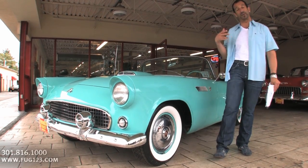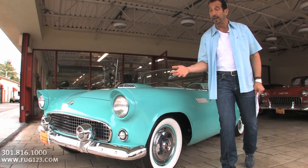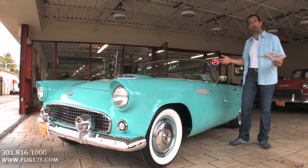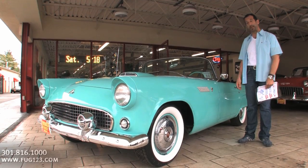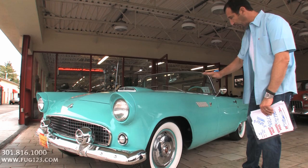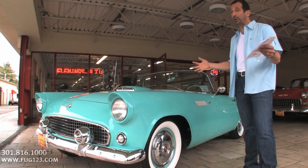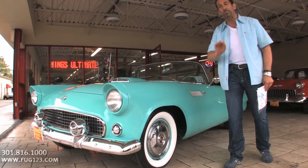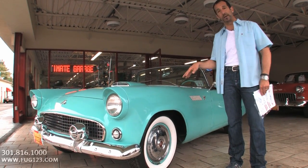This is the '55 T-Bird, so it would have come out in late '54. Think about this: this car is 60, heading to 70 years old. It is an amazing piece of history. This one is restored nicely. What's cool about it too is very few cars in the world can pull off this color — T-Bird Blue — the original color with the painted rims.